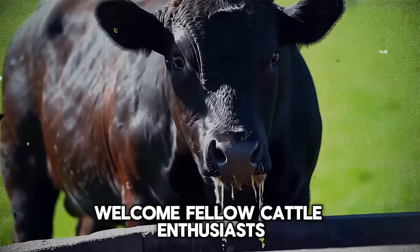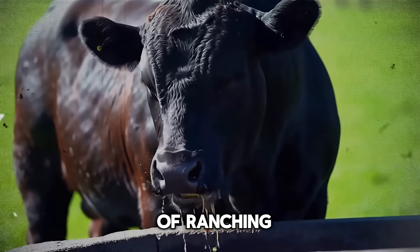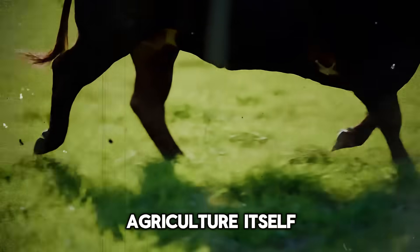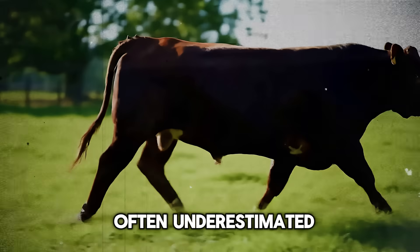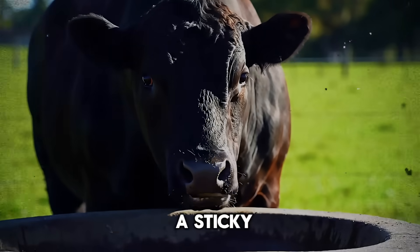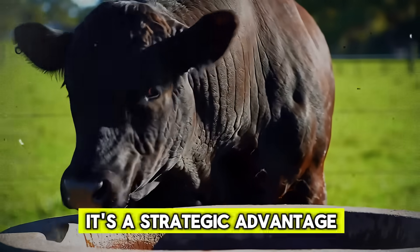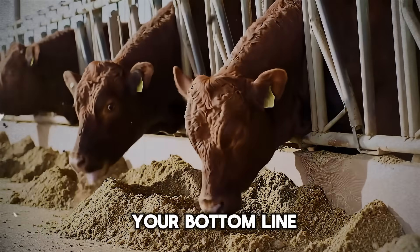Welcome, fellow cattle enthusiasts, to another deep dive into the practical science of ranching. Today we're talking about a tool that's as old as modern agriculture itself, yet its power is often underestimated. That tool is molasses. For many, it's just a sticky, sweet byproduct. But for the savvy rancher, it's a strategic advantage that can significantly impact your bottom line.